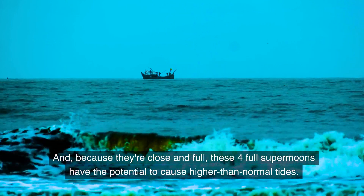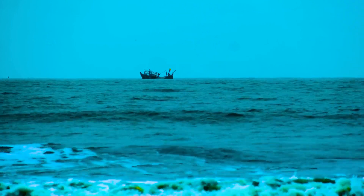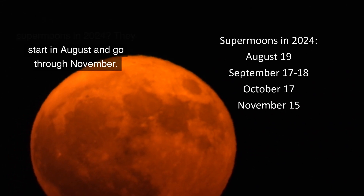Because they're close and full, these four full supermoons have the potential to cause higher than normal tides. They start in August and go through November.